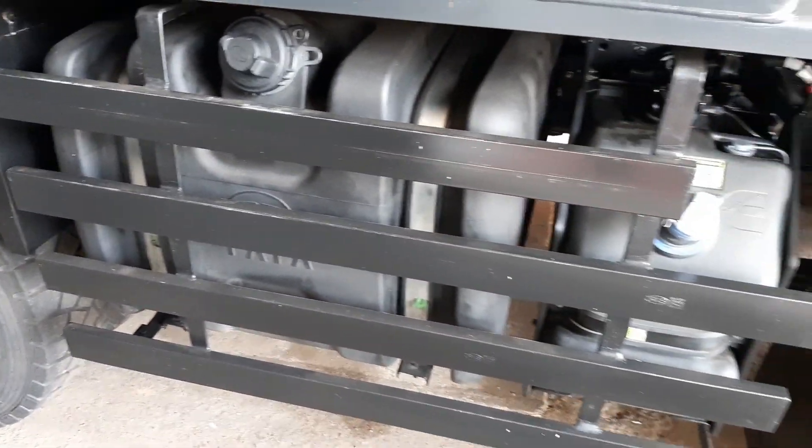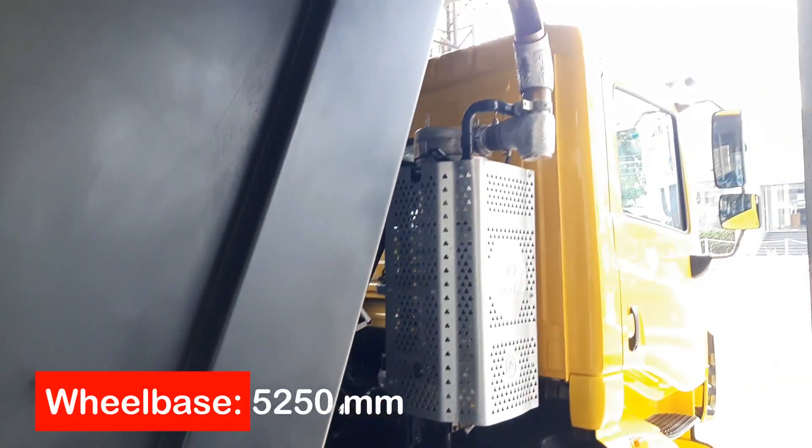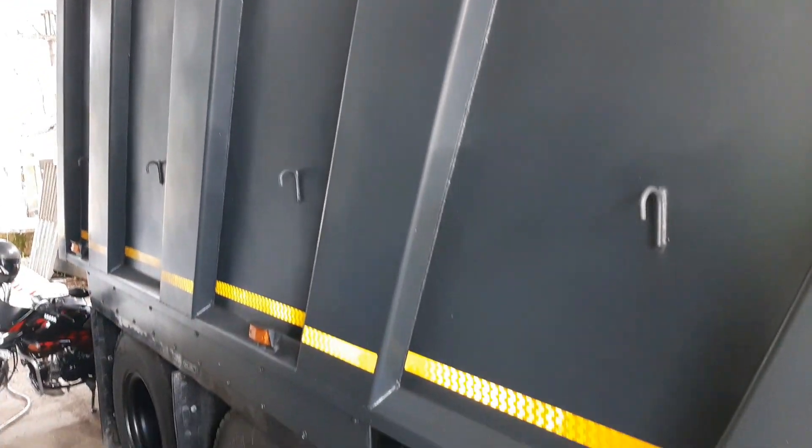Fuel tank capacity is 300 liters. The wheelbase of the tipper is 5,250 mm and the loading box capacity is 23 cubic meters.